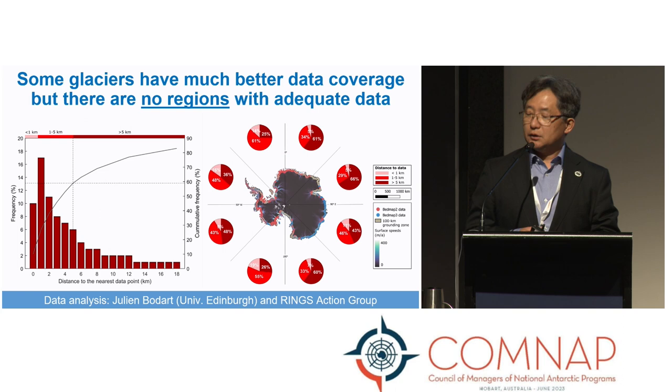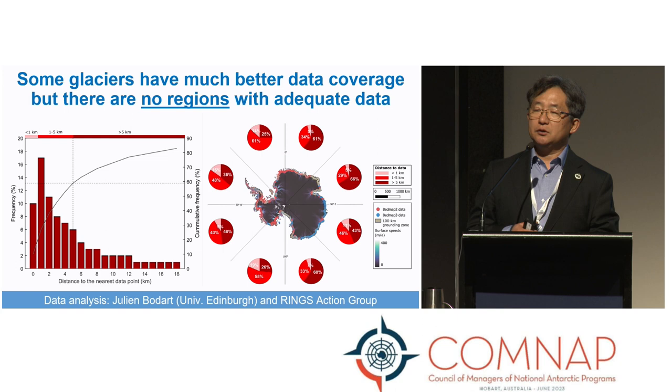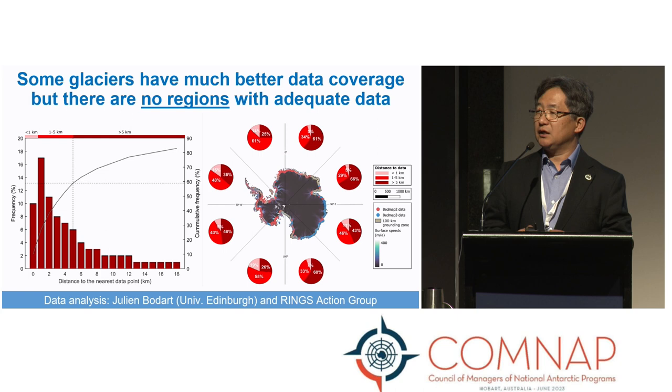The right part of the figure shows data availability for eight different regions in Antarctica — within one kilometer, one to five kilometers, or more than five kilometers from the grounding line. Amundsen Bay and the Antarctic Peninsula are relatively data-rich, but still nearly half of the grounding line has no radar data within five kilometers. There is no region that already has adequate data, which is why we really need to work across all regions of Antarctica.